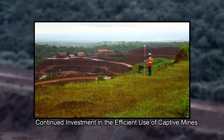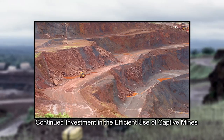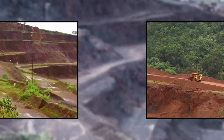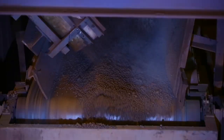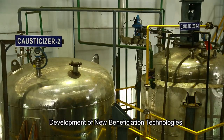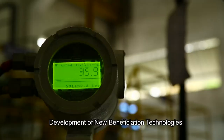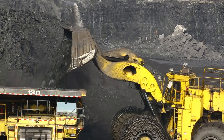Through continued investment and deployment of improved technologies in its captive mines, Tata Steel ensures the easy availability of quality raw materials. In a unique first, Tata Steel R&D is developing two chemical beneficiation technologies that may double the yield of high-quality coking coal from its existing mines.